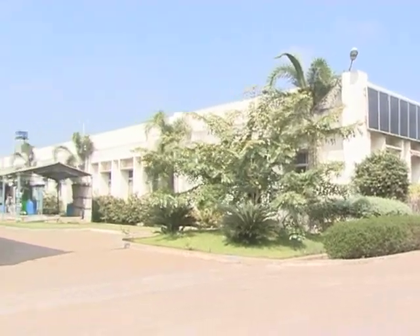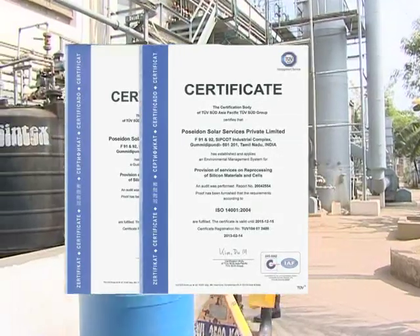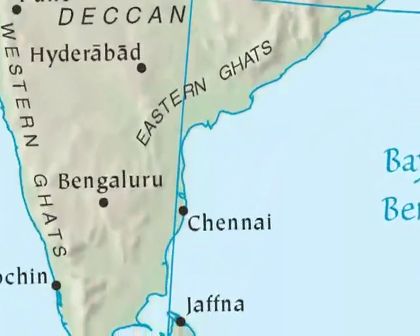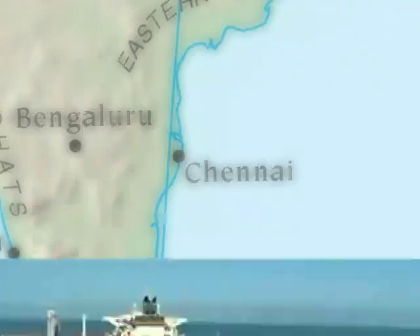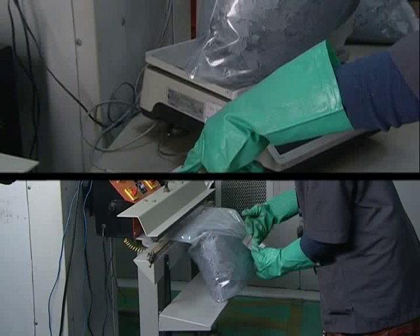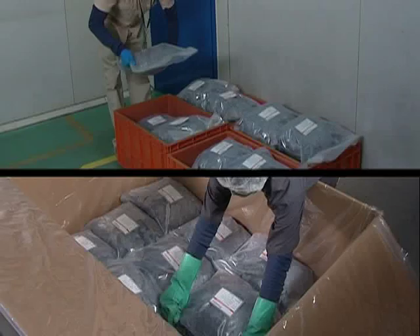Our facilities with an integrated management system conforming to ISO 9001, 14001, and 18001 are located near Chennai, which has an international seaport and airport. Customers can be assured of material quality with optimum use of resources and ensuring health and safety of their workforce.